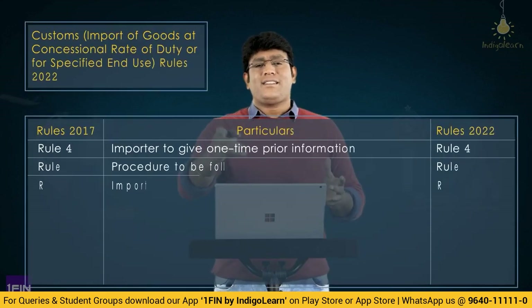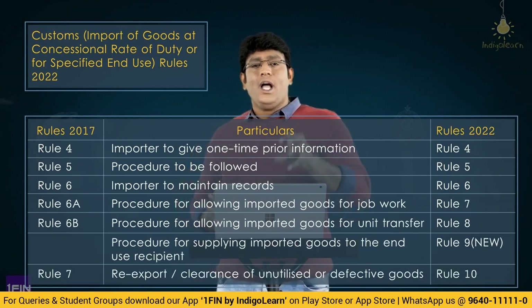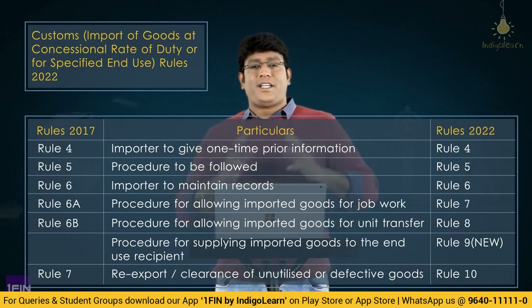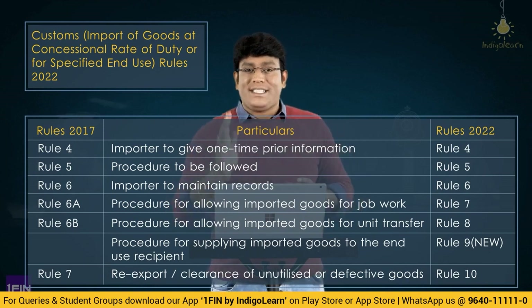The concept of re-export or clearance of unutilized or defective goods is no more Rule 7 — it is henceforth Rule 10 in the latest Rules of 2022. The logic is simple: 6A and 6B became Rule 7 and Rule 8, a new Rule 9 was added for specified end use, and Rule 10 is re-export or clearance of unutilized or defective goods. So please remember it as Rule 10, not Rule 7.